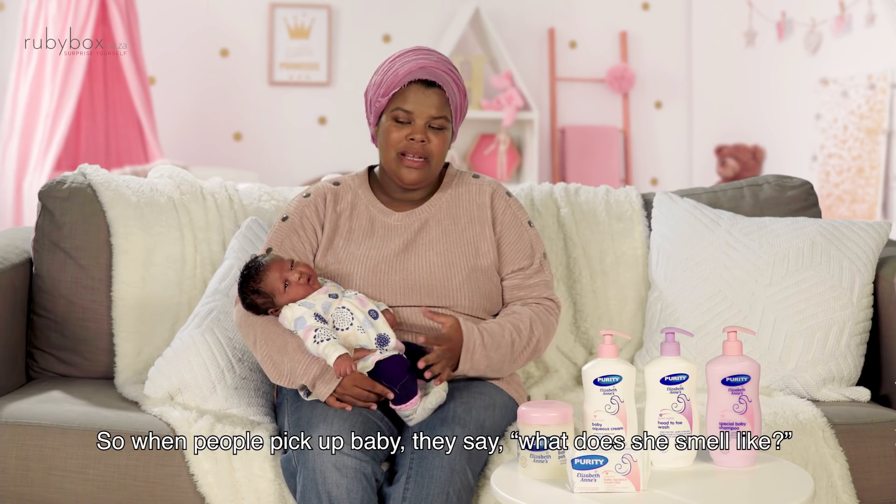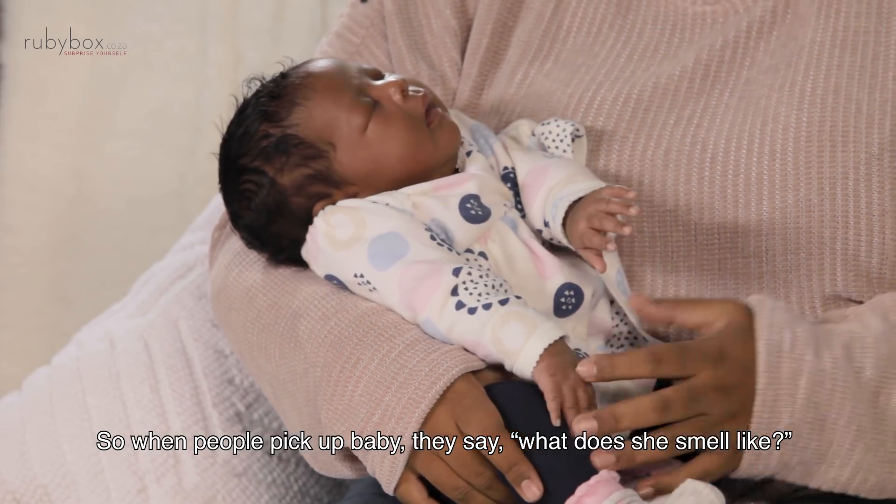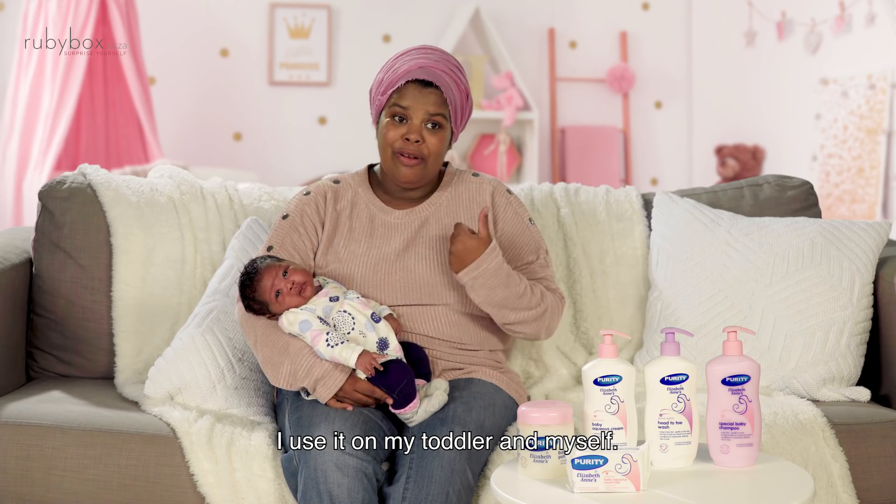So when people pick up baby, they say, what does she smell like? I use it on my toddler and on myself as well.